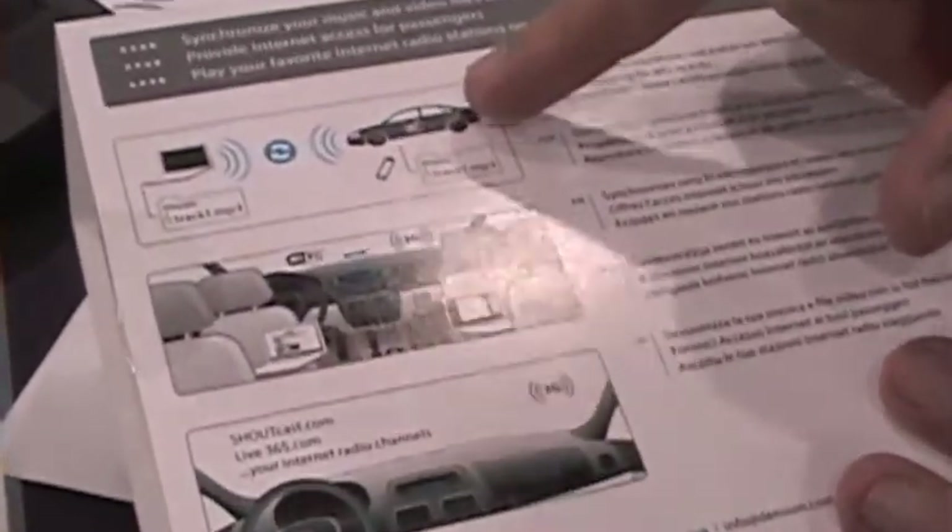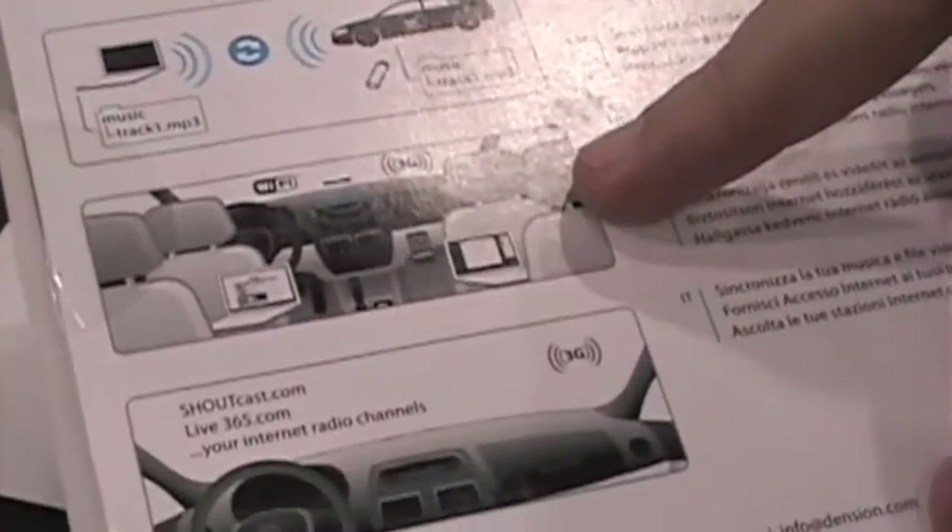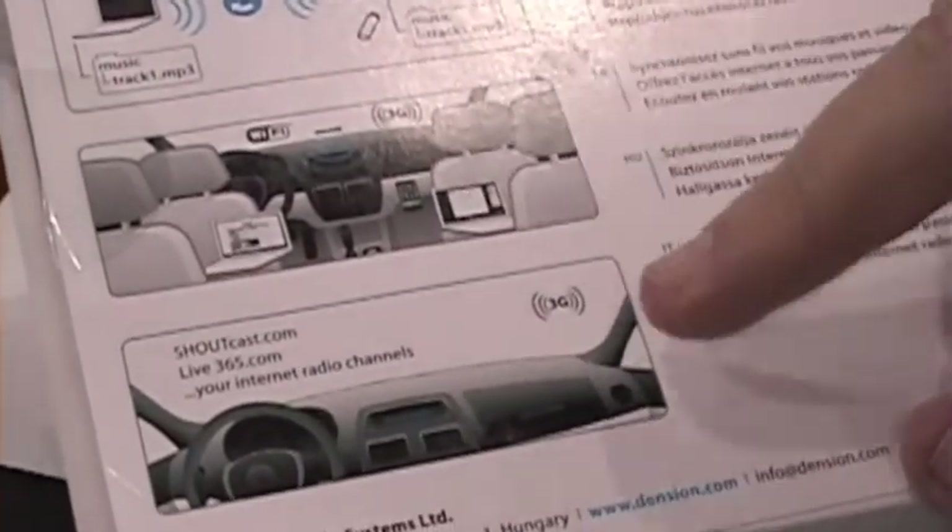300 euros, and it does three applications: wireless synchronization, 3G sharing via Wi-Fi inside a vehicle, and internet radio.